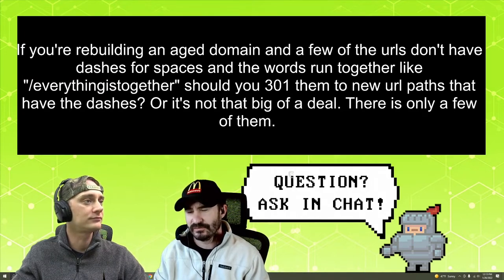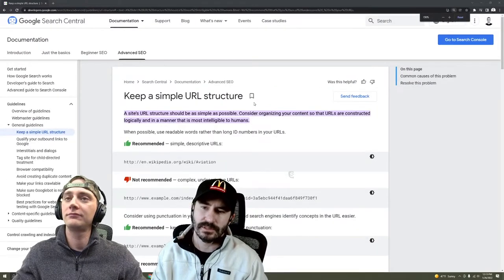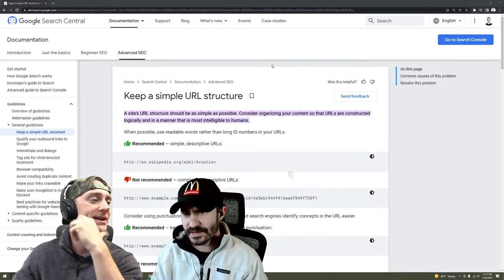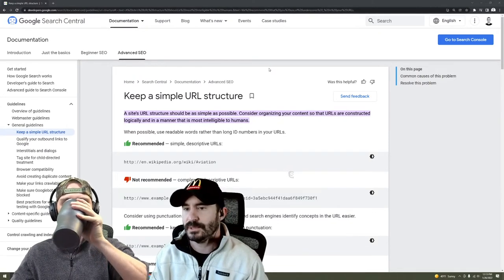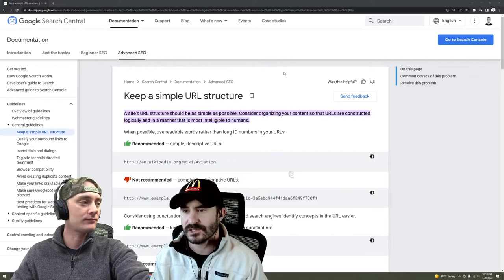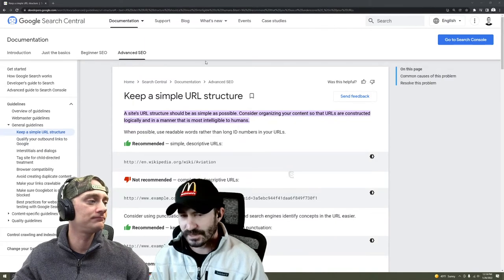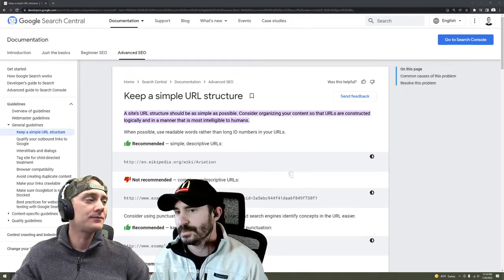I actually think from just a technical standpoint it would probably help you in the SERPs, because if it's all running together like that, you've got to imagine that these crawlers are just robots digesting data. And especially when we talk about language and how it's normally written — you do come across blogs where people run words together, there's different slang, etc. But it's not going to be too common that that exists in the permalink structure. It's just going to be less confusing overall. Best practice, just go ahead and do it right. It's not going to take you too much time and it's going to be worthwhile.